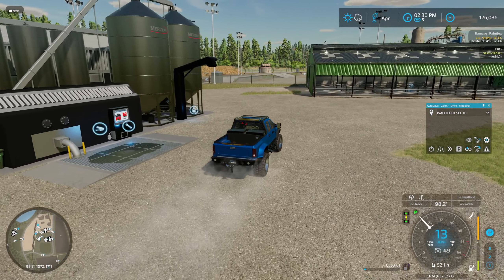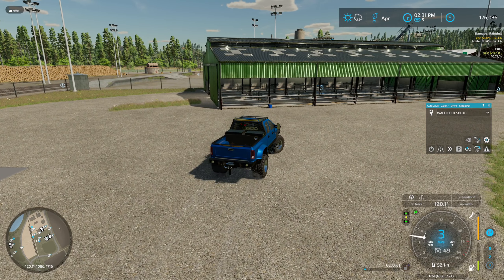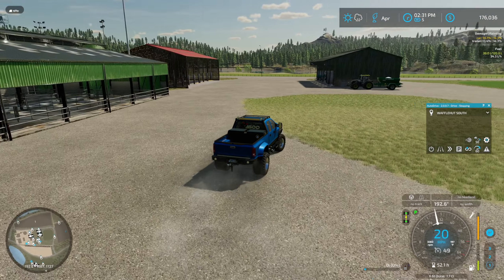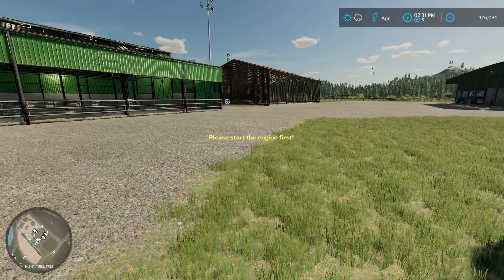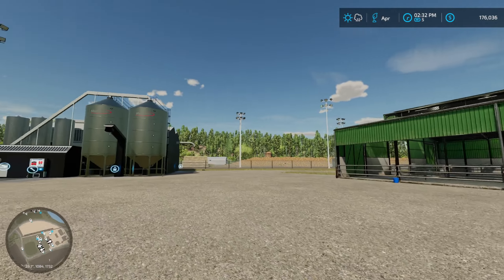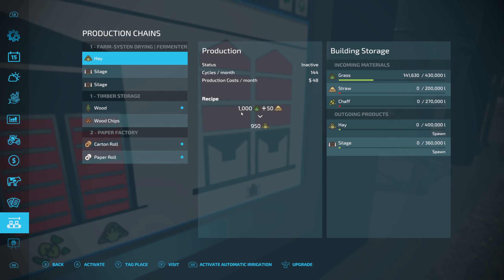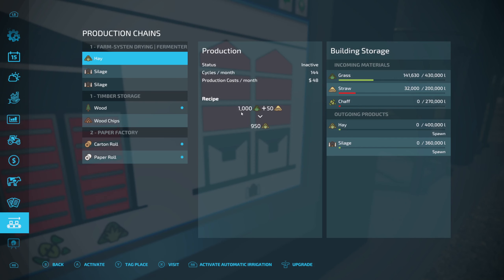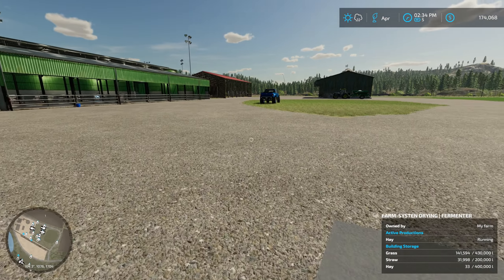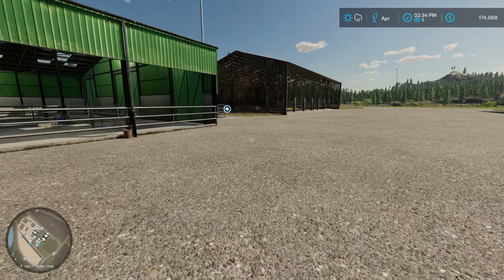The first thing we need to get going here is to get some hay made for the cows so that we have some food. For that I'm going to go ahead and buy the straw through the production. It's not the cheapest way to do it, but it's the fastest and easiest. All right, that should keep us going for a while.